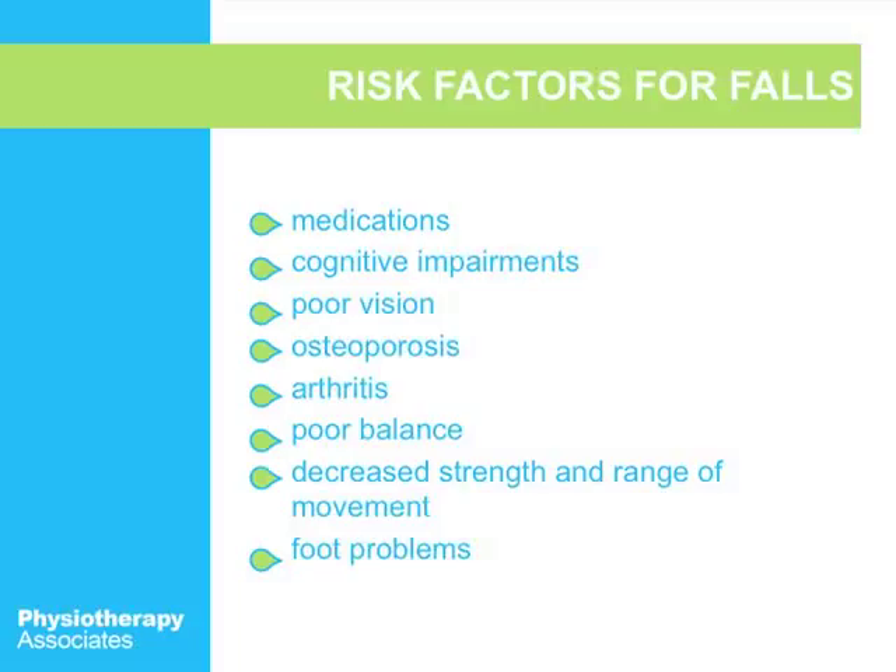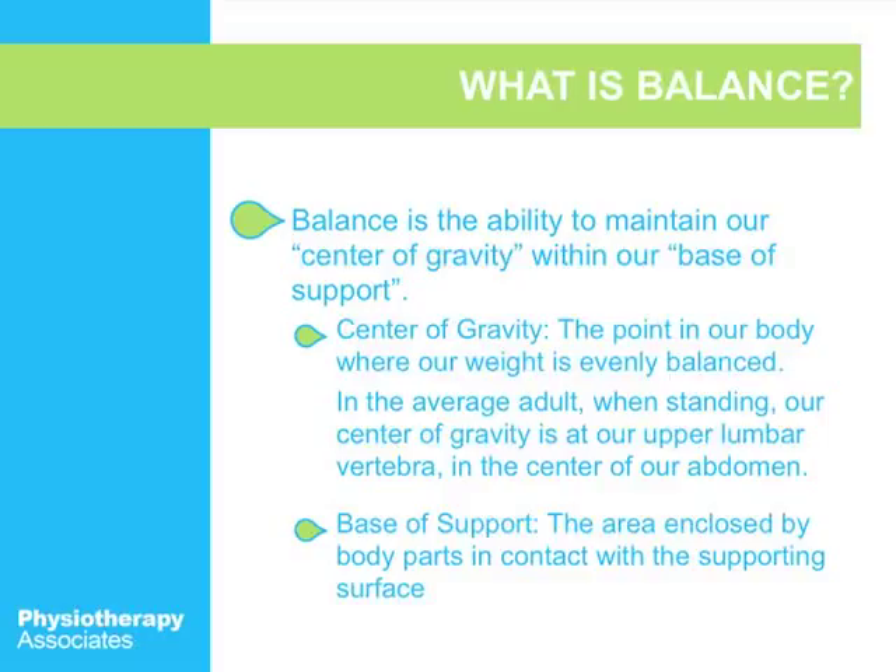Some of the risk factors for falls include medications, poor vision, arthritis, poor balance, decreased strength and range of motion, and foot problems. So what exactly is balance?